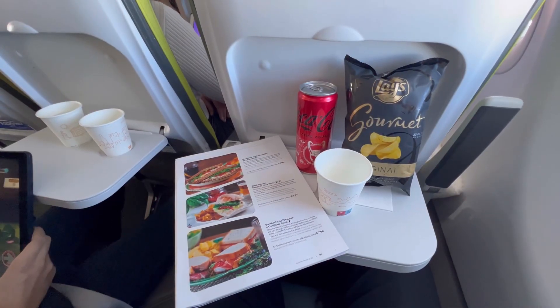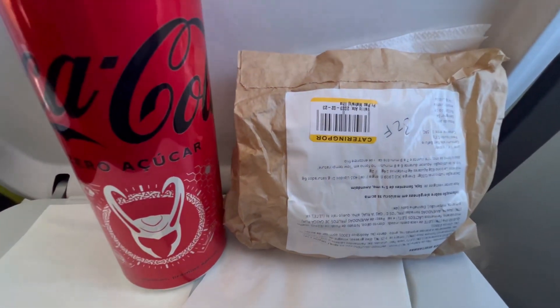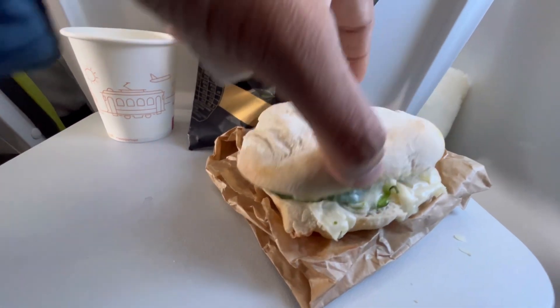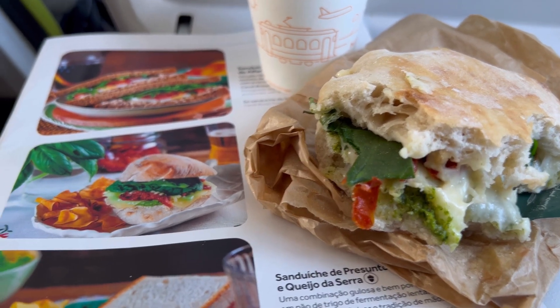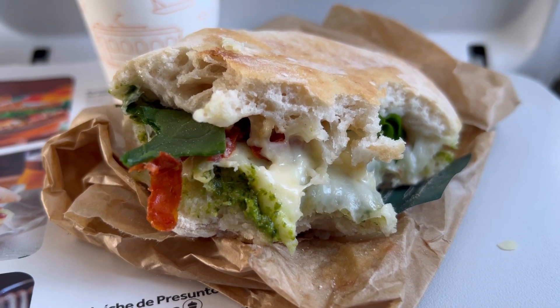It takes about five minutes for them to heat it up. I just got my sandwich and we're about to land, so I've got to quickly eat this. Let's look inside — cheese, pesto. Does it look like the picture? I'm going to say it's pretty close, and it is very, very good.